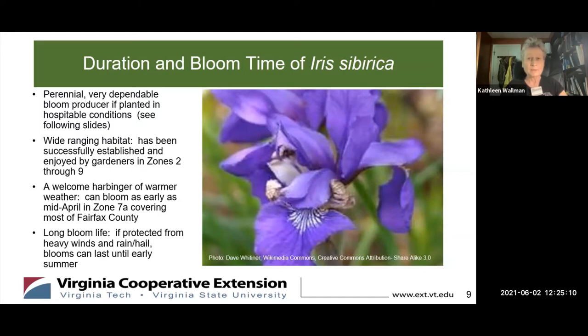This plant is a perennial once enjoyed for many years. It's a very dependable bloom producer if it's planted in hospitable conditions, which we'll discuss a little later. It has a wide-ranging habitat and has been successfully established and enjoyed by gardeners in Zone 2 through Zone 9, obviously including Zone 7, as we just discussed, covering most of Fairfax County.